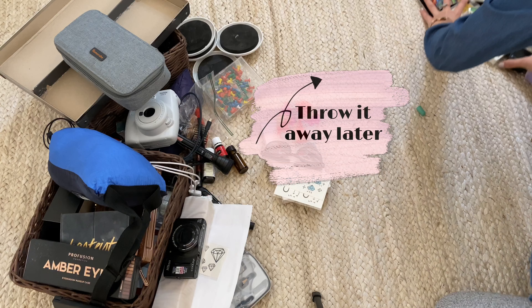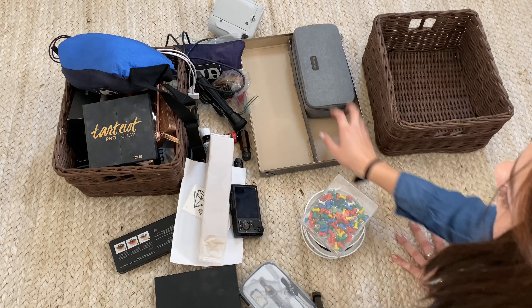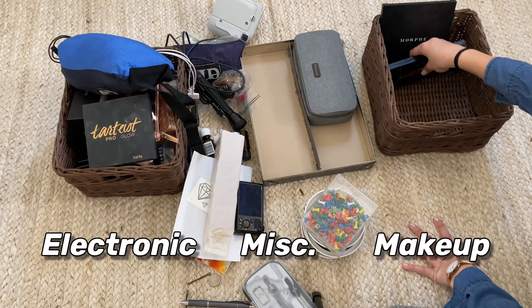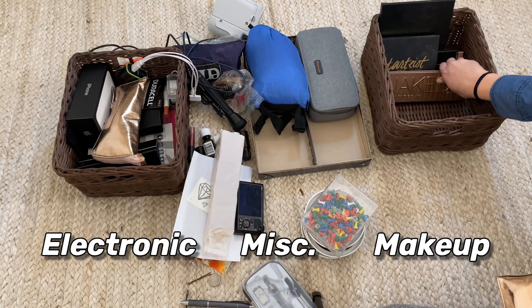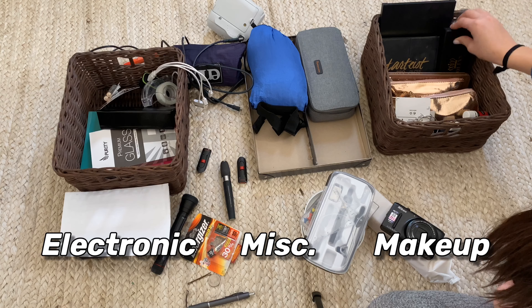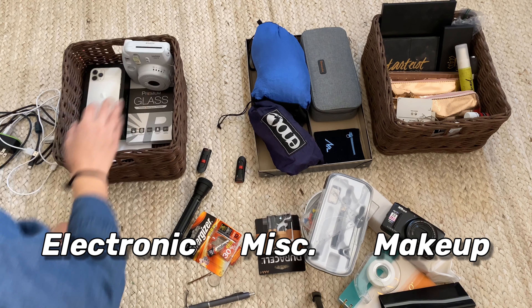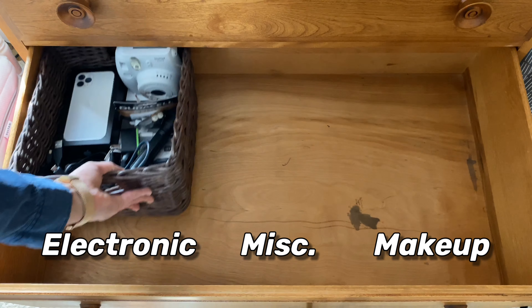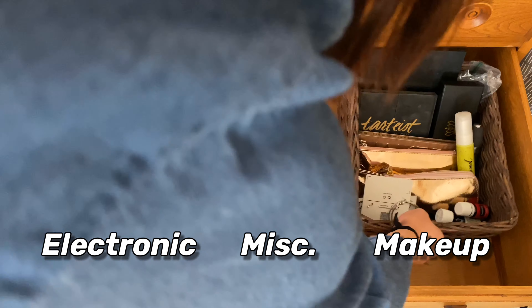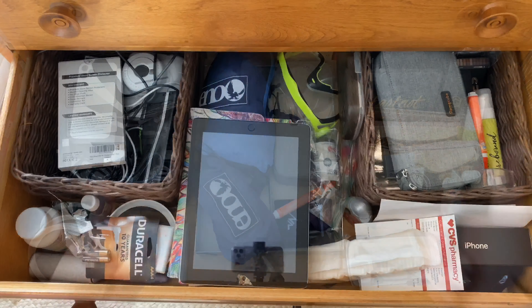For this part, I already had two baskets and a little middle compartment that I made out of the top of a box. Basically, use these to take the things you have and organize them into different categories that you can later put back in your drawer. Now your drawers will be organized and beautiful — quite a drastic difference from how they were before.